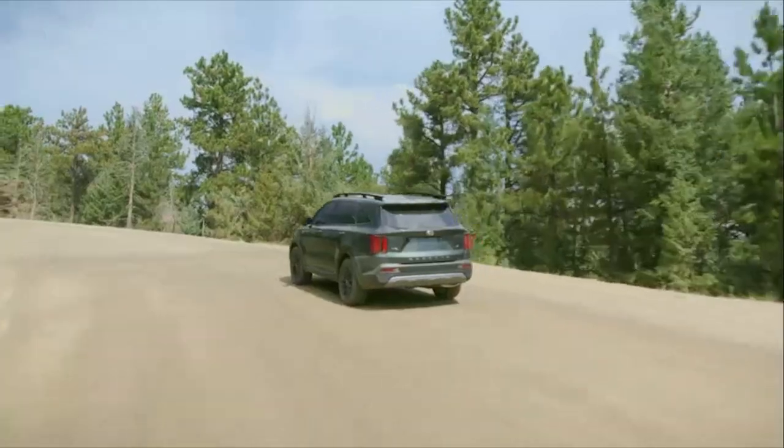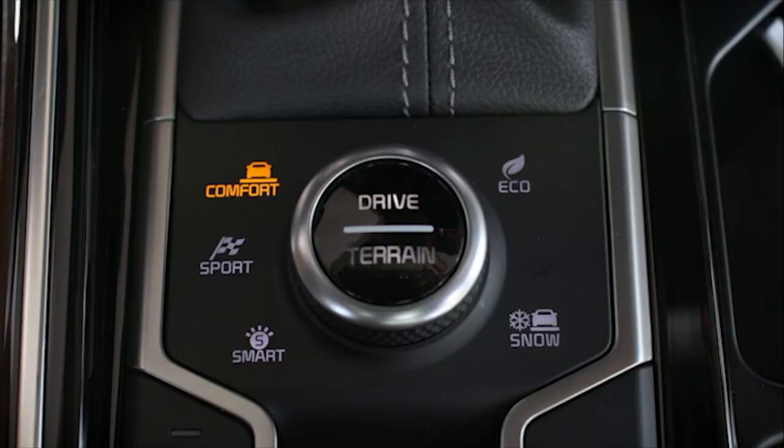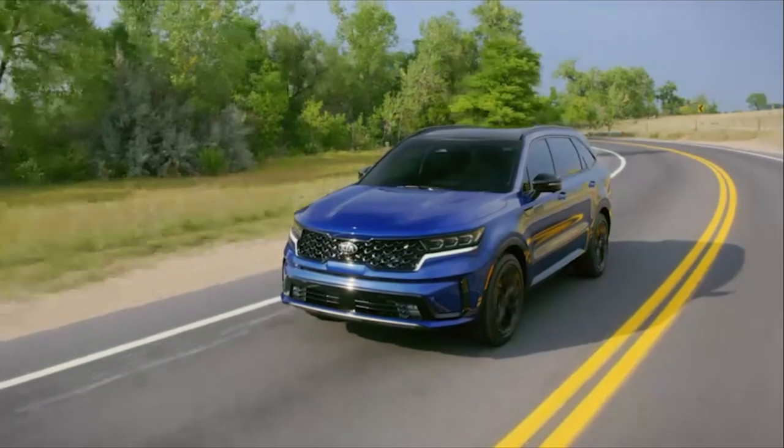Yep, that's a mouthful. It includes a one-inch lift over the standard Sorento and, as the name suggests, all-wheel drive with more capable snow driving modes.